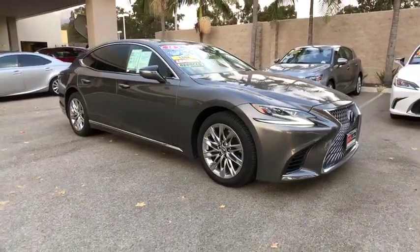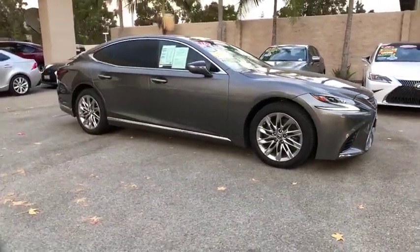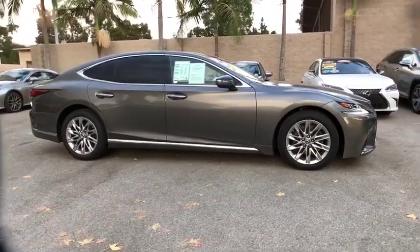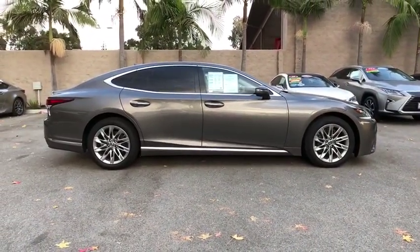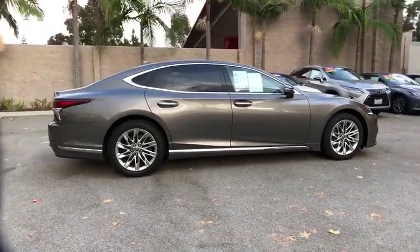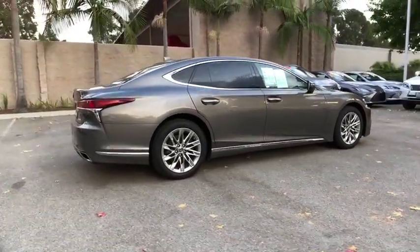Stop by and take a look at the 2018 Lexus LS. The Lexus LS is the largest Lexus sedan available, with extreme comfort for five adults. This car will make you feel like you are gliding on a magic carpet while you cruise the open roads.